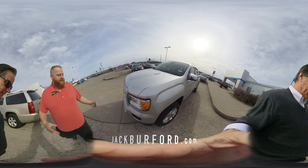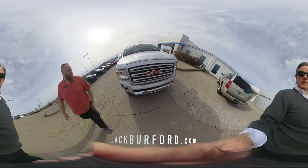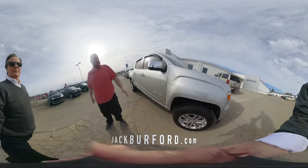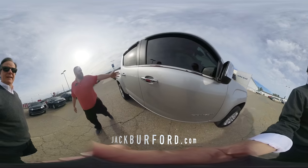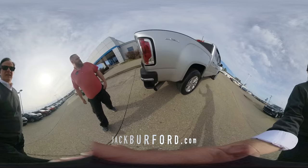We just got this one pulled around from detail. It's got the HID projection headlights and fog lights, nice chrome trim on the bumper, alloy wheels, chrome mirrors, tinted windows, chrome door handles. Look at that big diesel exhaust right there.